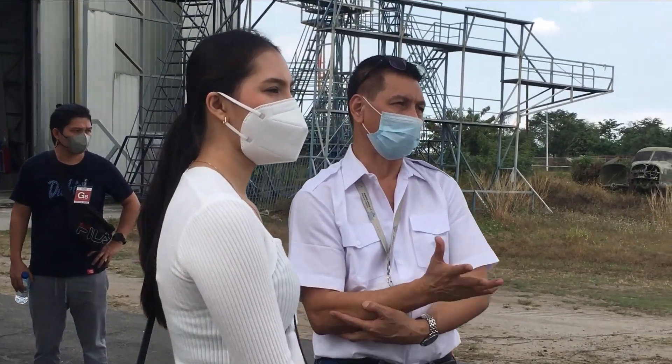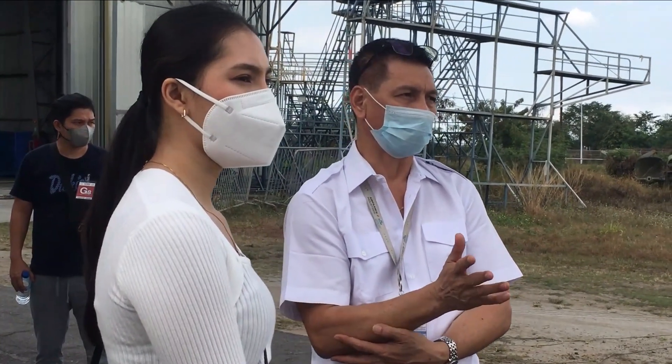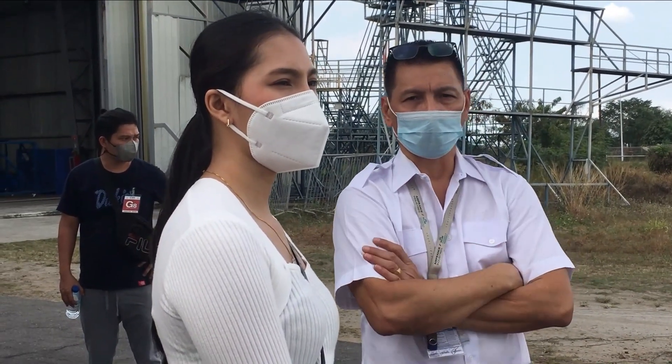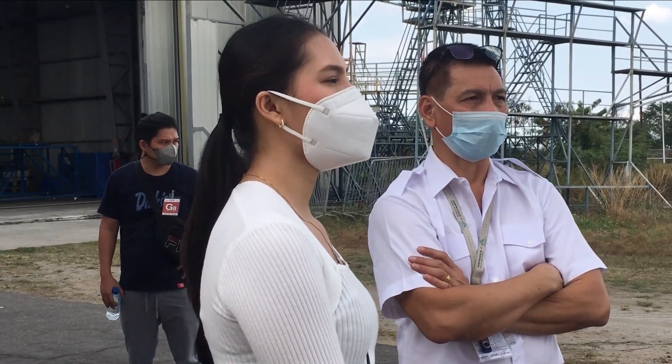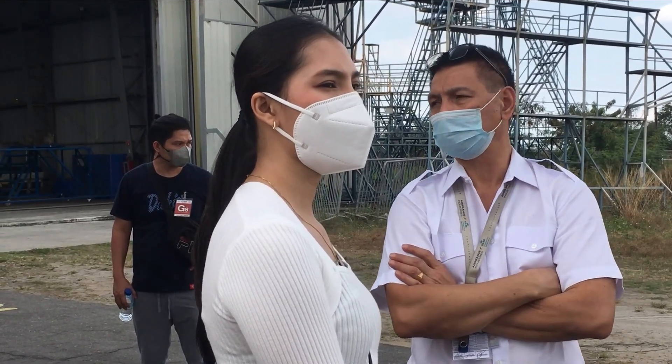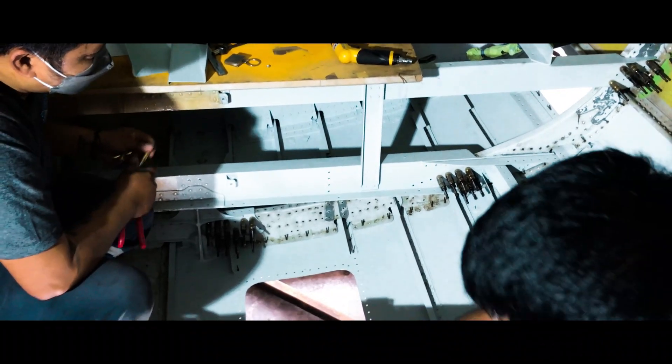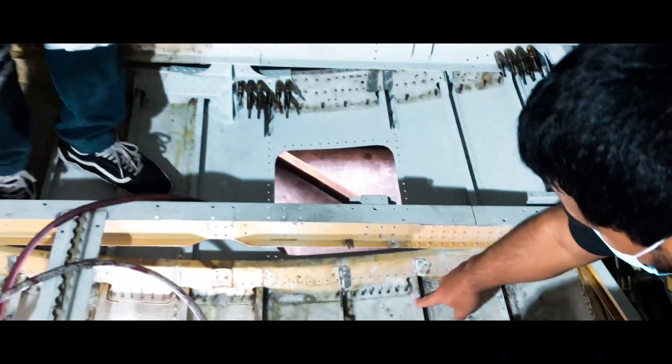Yung package na yun, may mga i-i-inspect ka dyan sa mga parts ng eroplano. Check mo kung may sira, kung may mga corroded na parts, katulad na pagpapalit ng frame. Kanina din, ayokong nagtagal kayo dito kasi naka-shoring yun — yung mga butas nun, delikadong gumala.